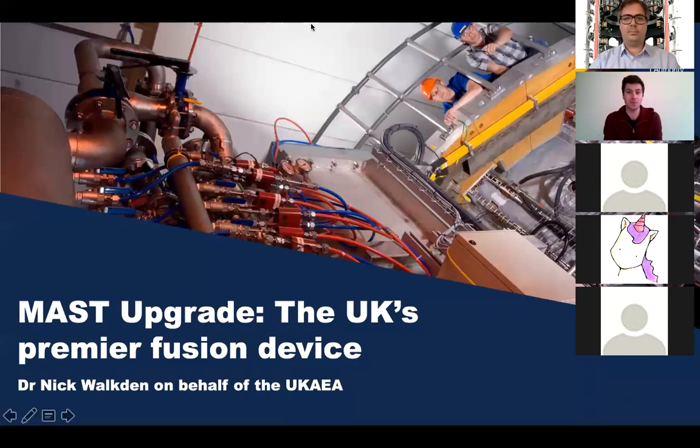Our speaker tonight is Dr. Nick Walkden, a plasma physicist at the United Kingdom Atomic Energy Authority — a research institute based in Culham, just south of Oxford. It's one of the world's leading fusion energy research labs. The experiment Nick works on in particular is called the MAST experiment, a UK-led approach to fusion which has recently undergone a major upgrade. Nick's Twitter profile describes him as a fusion expert, guitar obsessive, and Cornishman.